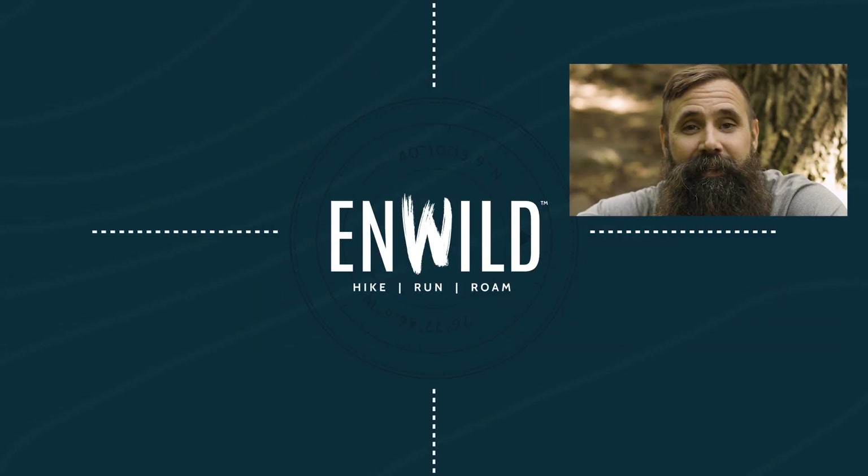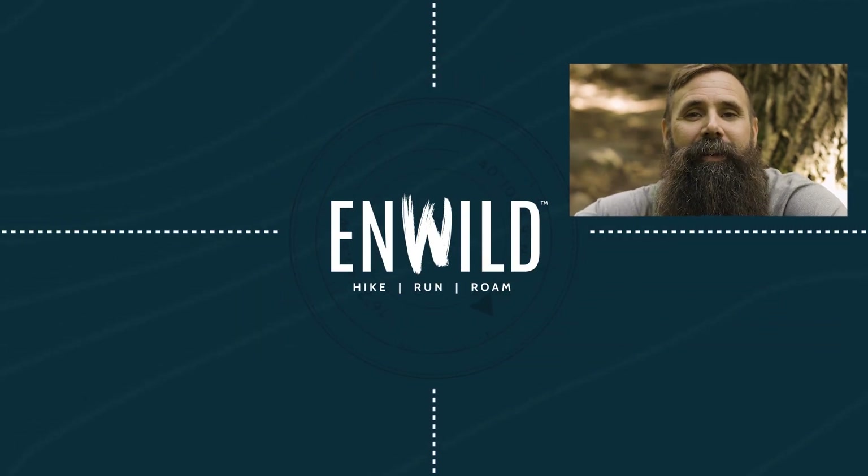These are the Patagonia men's Calcite pants. For the full specs and latest price, click the link in the description. Shop nwild.com for great deals on the best outdoor products.